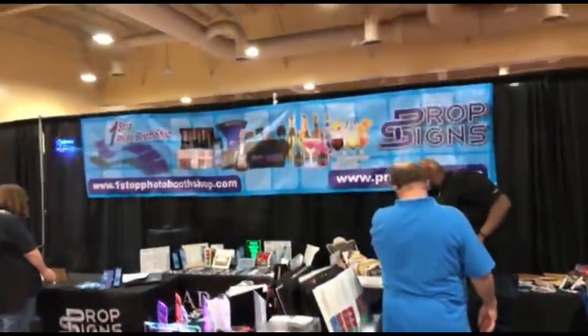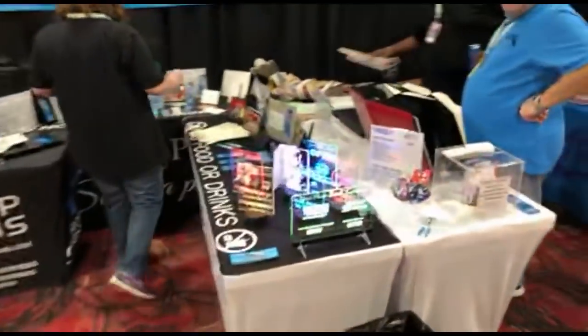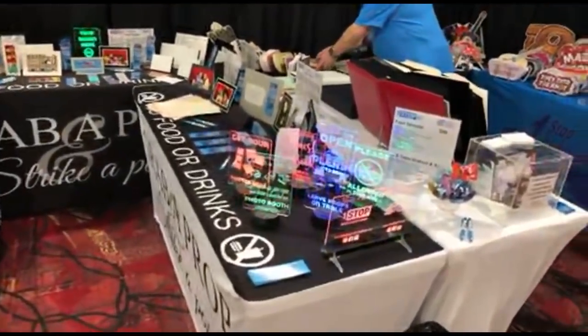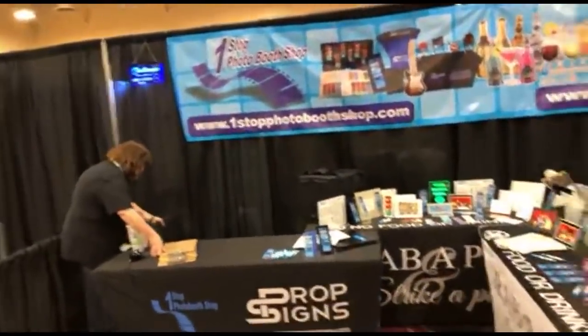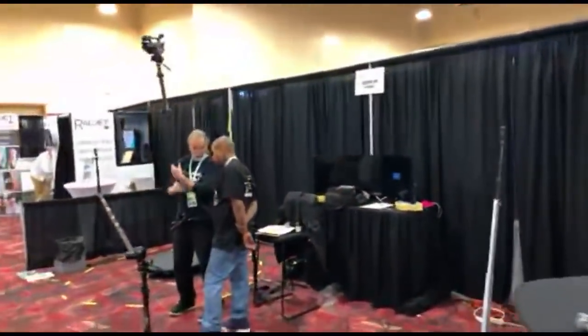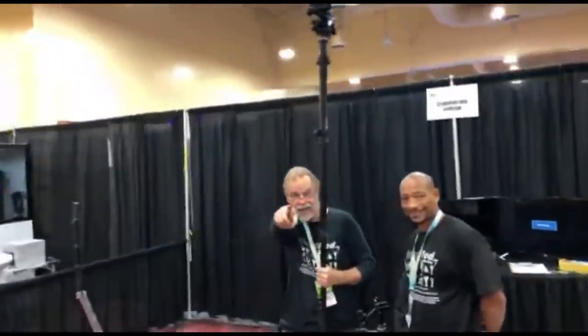Coming around the corner from Booth Book, we have Prop Signs — nice illuminated signs for the props with messages like 'use the props, put them back when you're done.' Prop Signs dot com. Next is Steadipod — we've talked to them with their device; you can shoot all sorts of angles with a lot of different devices.